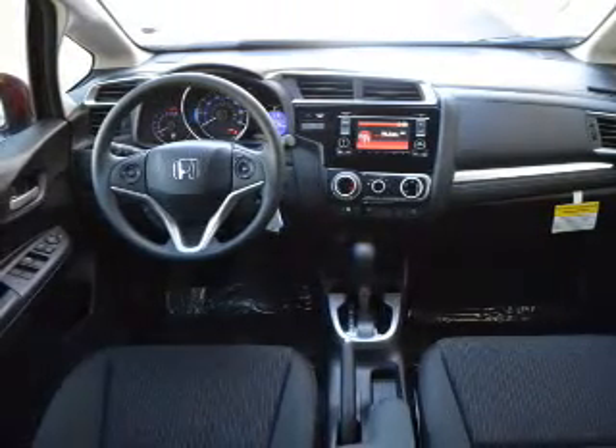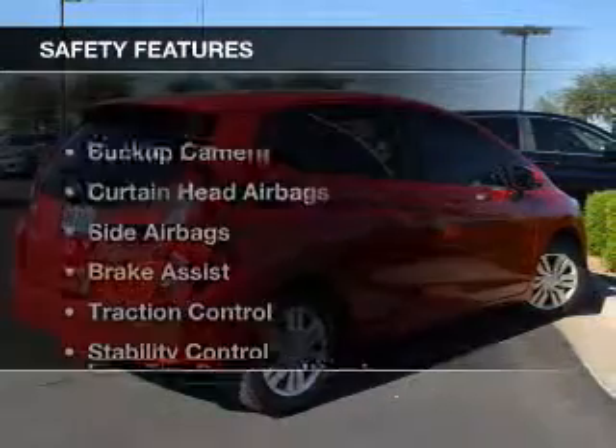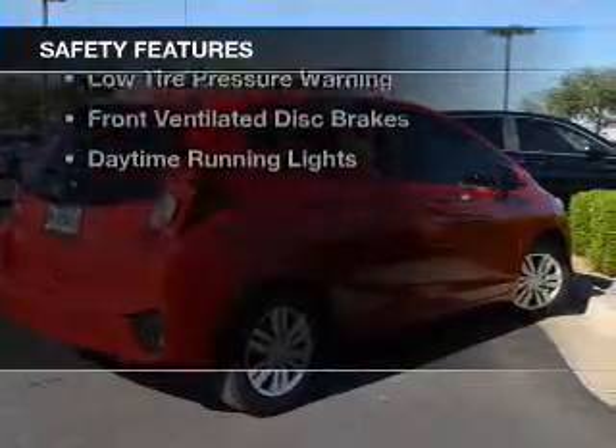A spoiler, an alarm system, cruise control, keyless entry, and split rear seats. Safety was made a priority with these features.